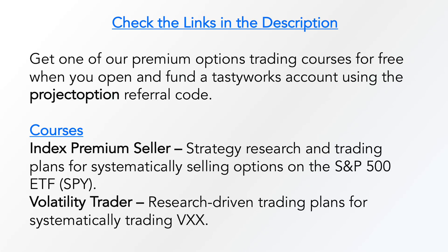Before we move on, if you're enjoying this type of analysis, be sure to check out our options trading courses featured in the links in the description — they include tons of analysis like this and full trading plans for systematic options trading strategies. You can get one of the courses for free if you open and fund a Tastyworks account using the ProjectOption referral code. Check out the links in the description for more details.